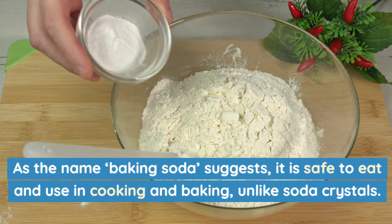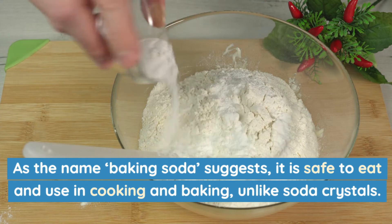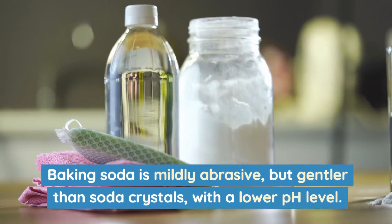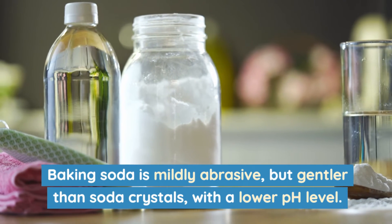As the name baking soda suggests, it is safe to eat and use in cooking and baking, unlike soda crystals. Baking soda is mildly abrasive, but gentler than soda crystals with a lower pH level.